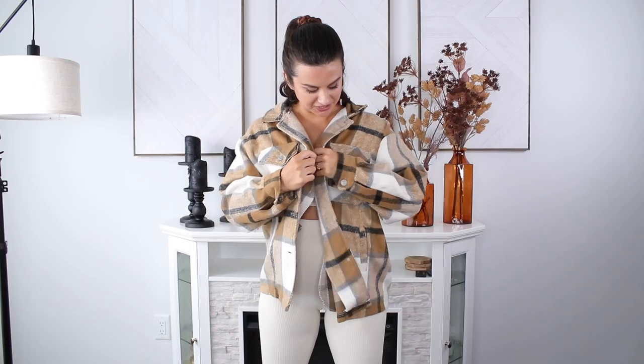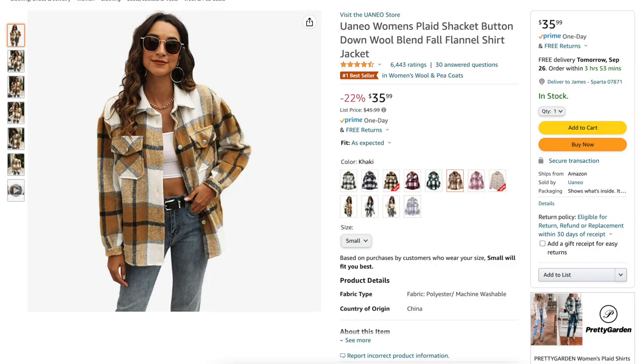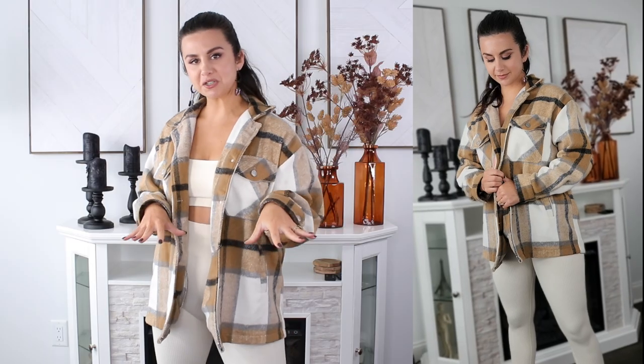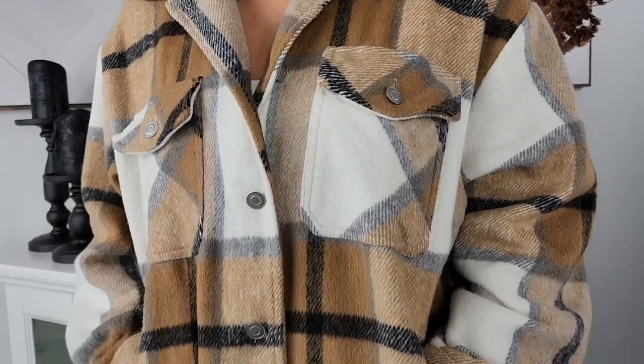Now it's time to style that cream set with some pops of color. I love this shacket — it's a shirt jacket, so it looks like a plaid shirt but can also be worn as a jacket. These were super trending last year and I'm already starting to see them all over Instagram again this year, so it's safe to say these aren't going anywhere. These are fashionable fall essentials. This is supposed to have that oversized look, so you can totally size down if you'd like.